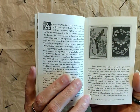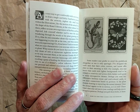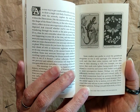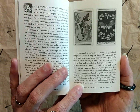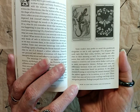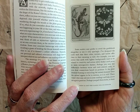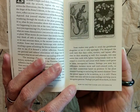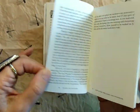There's a section on how to use the cards. Some readers may prefer to avoid the guidebook altogether or to use it only sparingly. The designer says: I've designed the cards such that their color, texture, and layout offer clues to their meaning as well. For example, cards with lighter backgrounds tend to be related to creativity and action while darker cards point to more introspective themes. Perhaps you note key differences between warm and cool colored cards, or you draw connections based on positions.